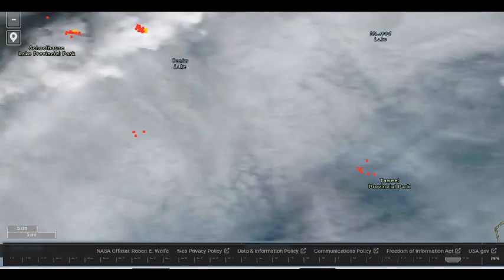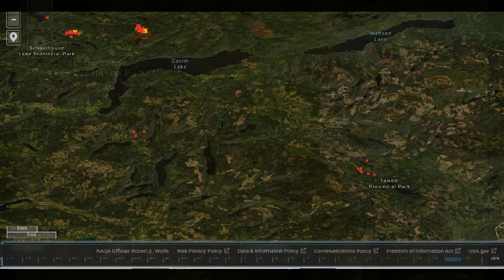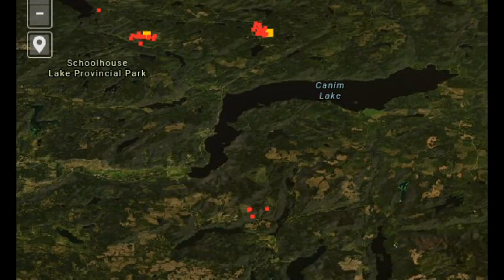We've moved just to the northeast — Canham Lake is on the upper left-hand side of the screen, Toowheel is on the lower right. This is the data from today and we can see activity to the north of Canham Lake and three or four hot spots to the southeast of Canham Lake.